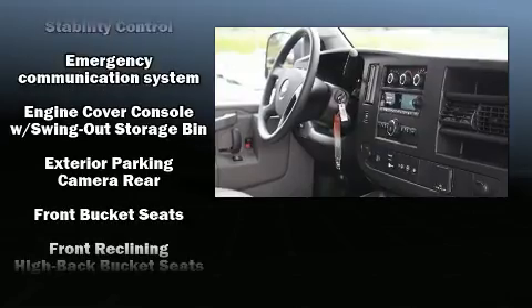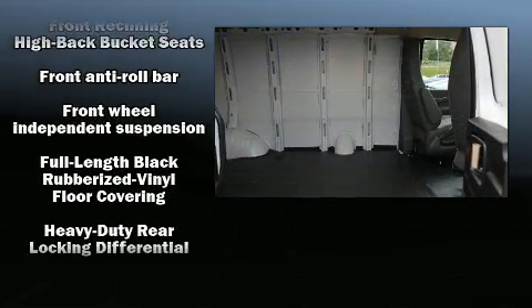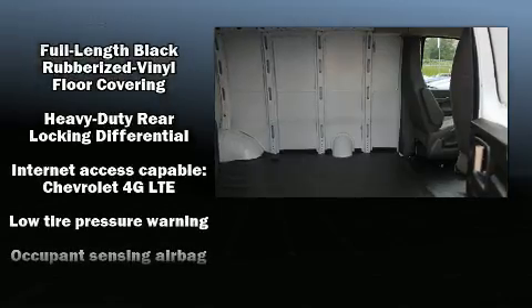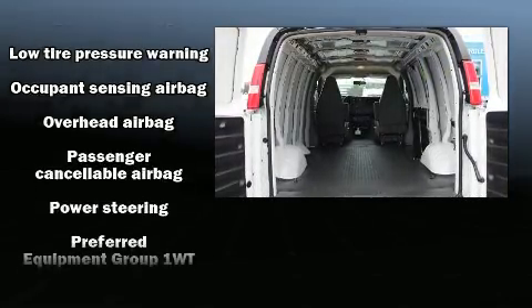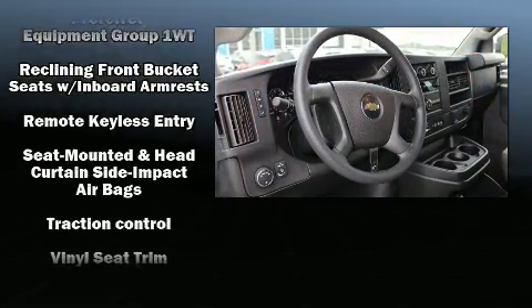Storage solutions are integrated throughout the interior, demonstrating thoughtful attention to detail. With side curtain airbags supplementing the rest of the safety network, you can be assured that you and your passengers will experience top-tier protection.